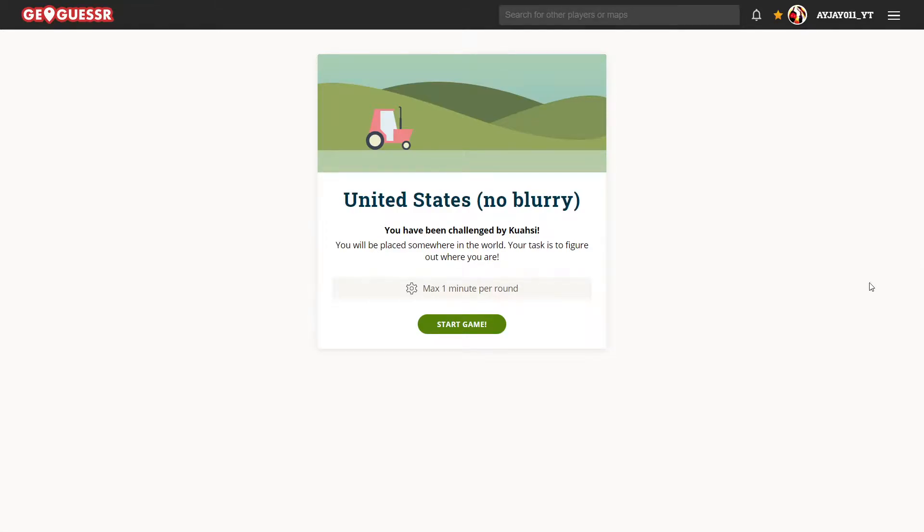Hey, what's up guys? Here's today's daily challenge. It's pretty basic: U.S., snow, blurry, and one minute.